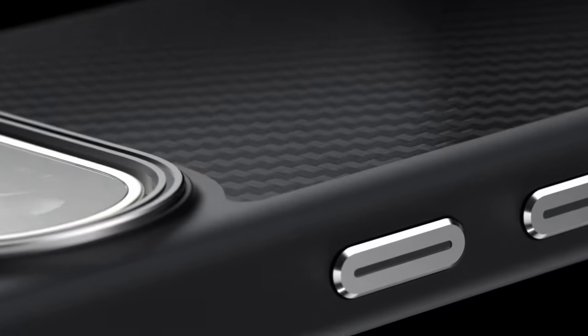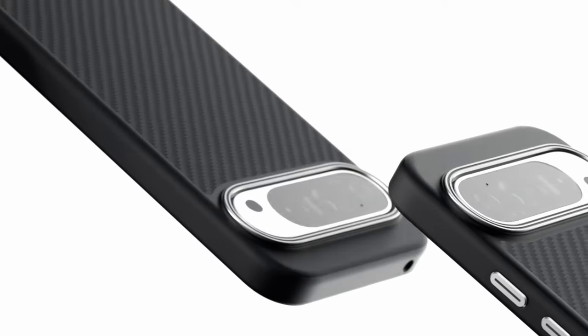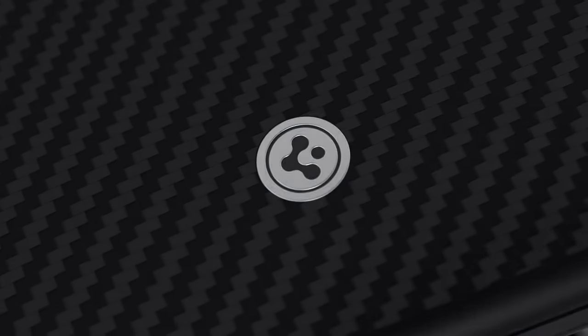Raised bezels offer an extra layer of defense for both the screen and camera, keeping them elevated from flat surfaces and reducing worry about bumps and scratches. The precise cutouts and pronounced buttons make using your Pixel a breeze, giving you easy access to all functions.